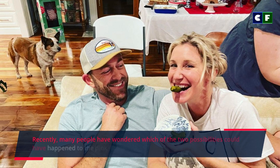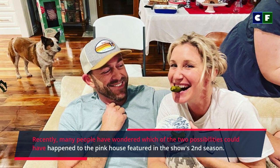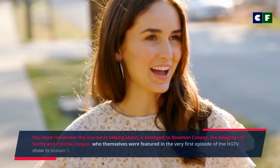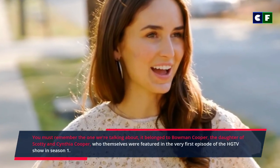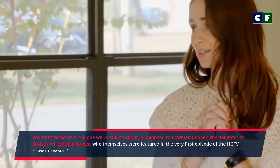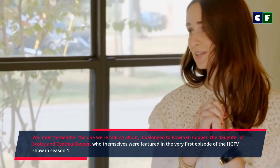Recently, many people wondered which of the two possibilities could have happened to the pink house featured in the show's second season. You must remember the one we're talking about. It belonged to Bowman Cooper, the daughter of Scotty and Cynthia Cooper, who themselves were featured in the very first episode of the HGTV show in season one.